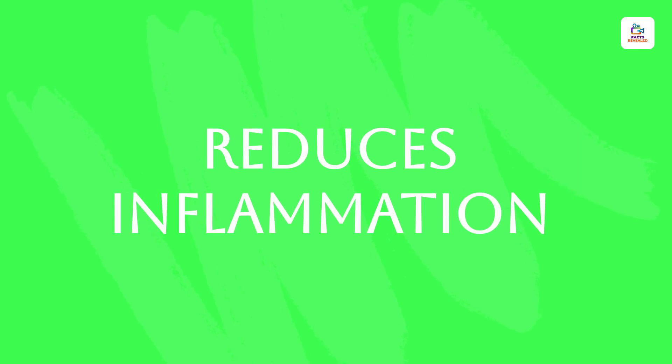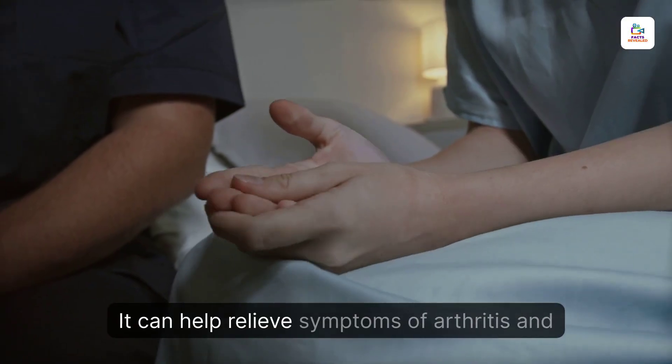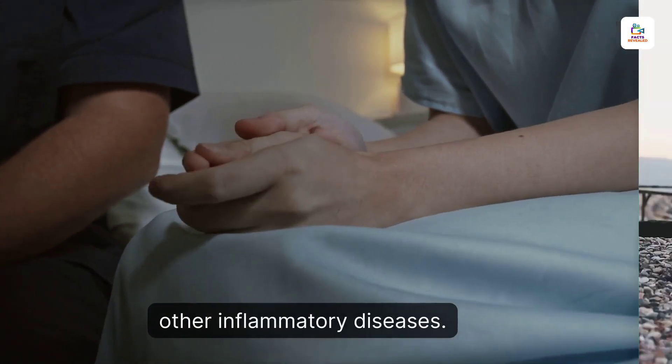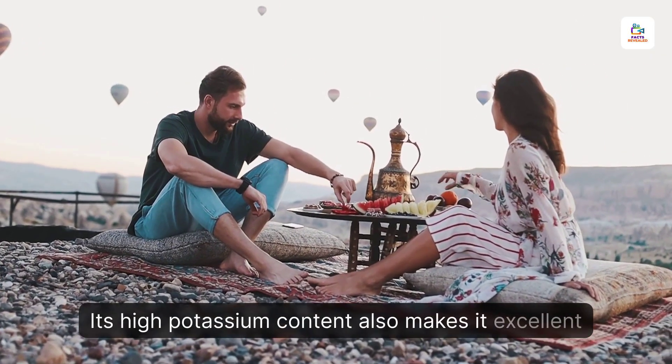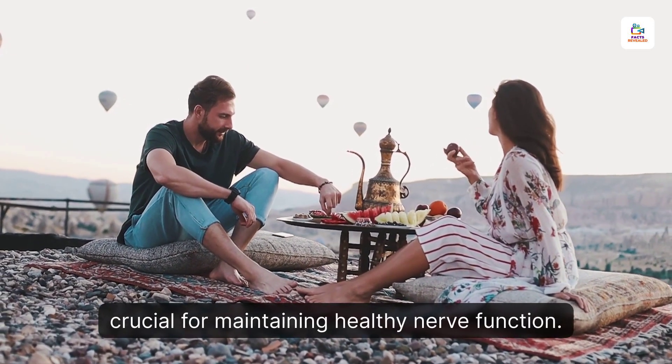Reduces Inflammation. Sea moss is a natural anti-inflammatory agent. It can help relieve symptoms of arthritis and other inflammatory diseases. Its high potassium content also makes it excellent for mental and emotional health, as potassium is crucial for maintaining healthy nerve function.